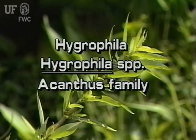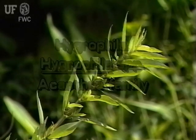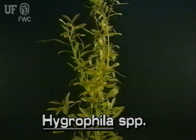Hygrophila species. There are about 40 species of aquatic Hygrophila in the world. Two of them grow in Florida. One is native, the other is an exotic plant.